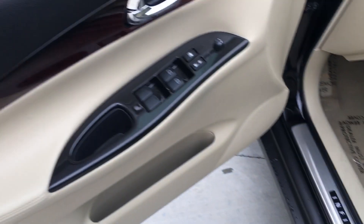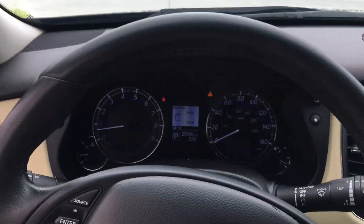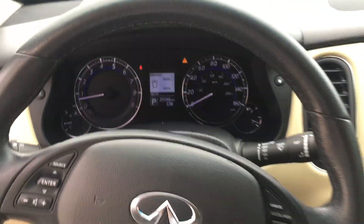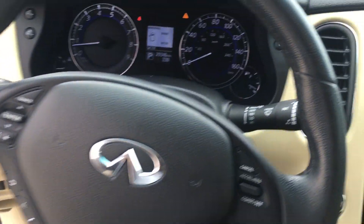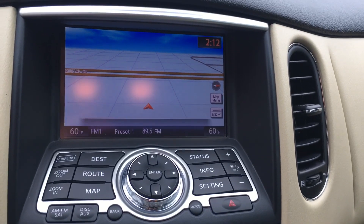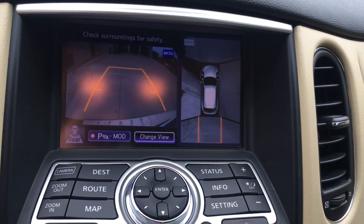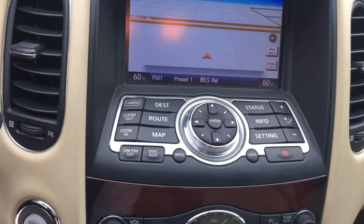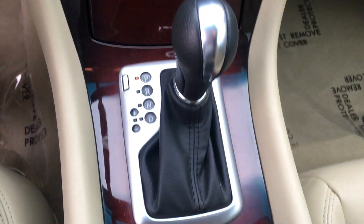Coming inside, you can see the nice wheat interior. The leather reconditions incredibly well — we're very proud of the reconditioning we do on our cars. This is your center display and steering wheel, including cruise control, hands-free, and Bluetooth controls. It's got navigation, a dual backup camera with a 360 view. Scrolling down you have radio, climate control, heated seats, and the glove box on the passenger side.